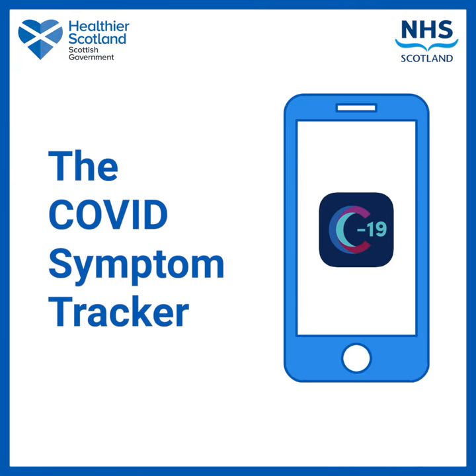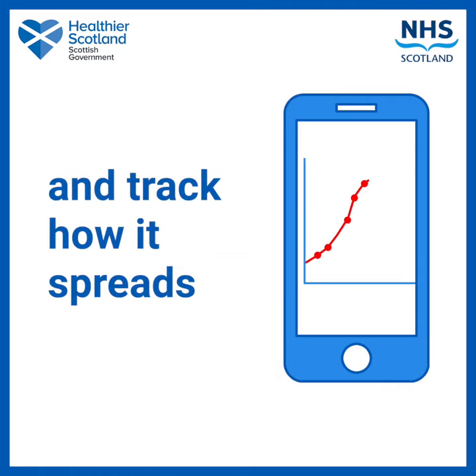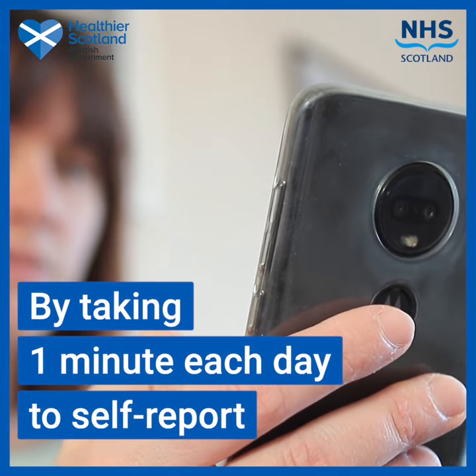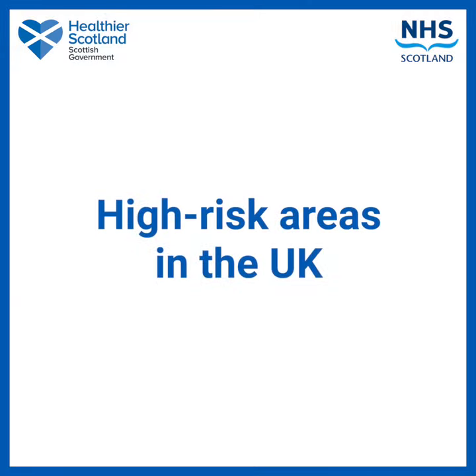The COVID Symptom Tracker is an app designed by doctors and scientists to study the symptoms of coronavirus and track how it spreads. By taking one minute each day to self-report, even if you are feeling well, you'll be helping scientists to identify high-risk areas in the UK.